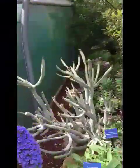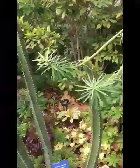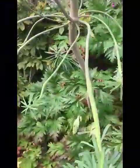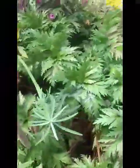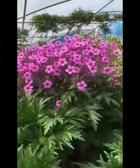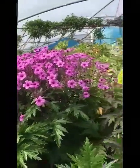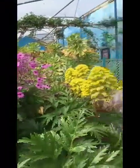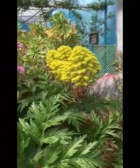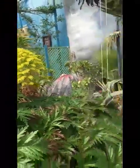And across to the Macronesian bed — so Madeira, Cape Verde, the Azores, and the Canary Islands. We have some sumptuous stunners, including the world's biggest geranium, Geranium maderense — that flower head is over a meter across. And next to it, towering to nearly six foot, the tree houseleek, Aeonium arboreum subspecies arboreum.